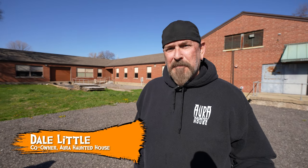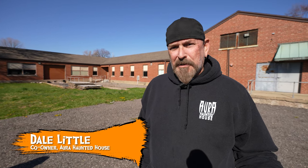I'm Dale Little. I'm one of five that work here at Oro Haunted House. My brother Scott, my brother Steve, my sister-in-law Jan, and my niece Courtney. The five of us manage this. I do actor training, social media, I work with the media. Overall — tell me what to do and I'll go do it. That's what my title is.